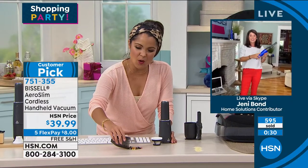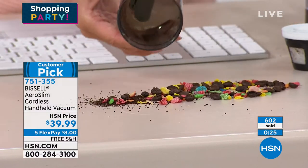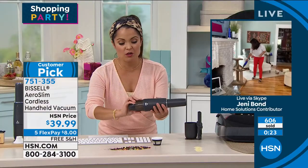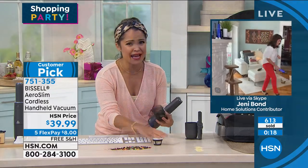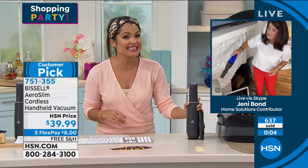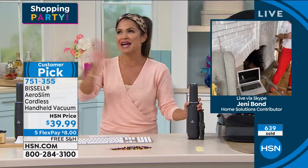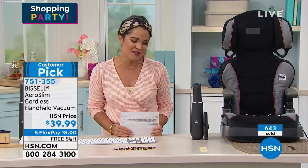This holds so much — I've been doing all these demonstrations and look at all of that debris. We are very busy. A little piece of advice: if you don't want to wait on hold, go to hsn.com or use our free app — Apple, Android, your tablet, wherever. Pick your color: blue or titanium, and drop it in your cart. We've got free shipping right now, five FlexPay right now. This is a great deal. Thank you so much, Jenny — your home is impeccably clean now.